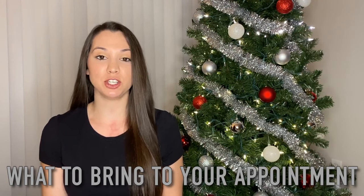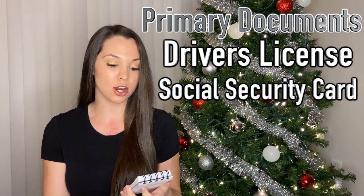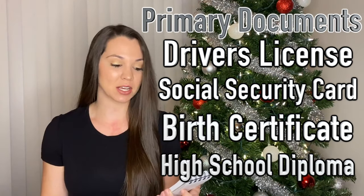Next, I'm going to talk about what to bring to your appointment with your recruiter — the documents you'll need. You are going to need your driver's license, your social security card, birth certificate, and high school diploma. That is something that everybody has to take with them.